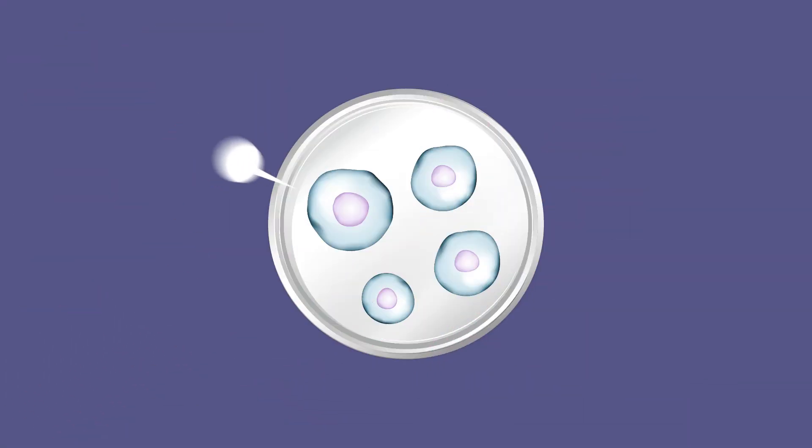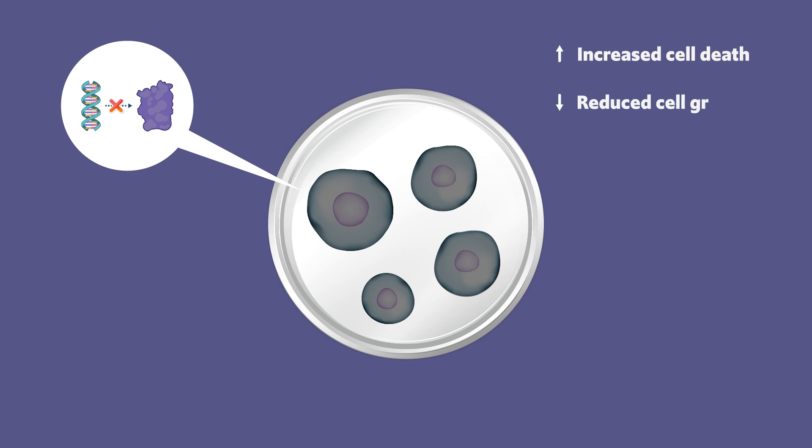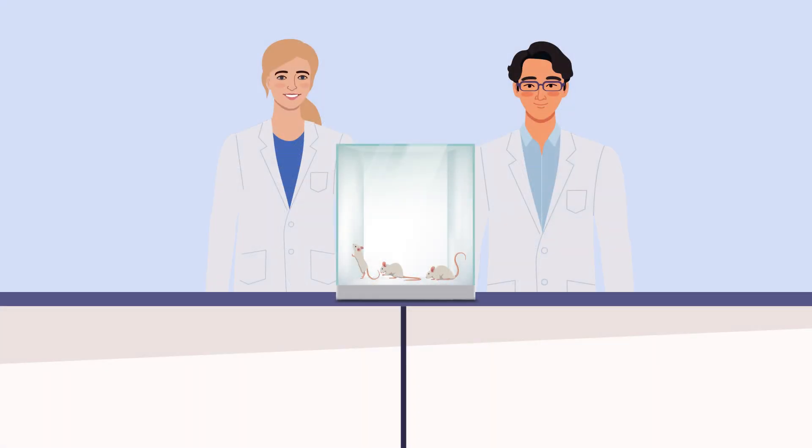The researchers first used a genetic tool to block the production of E6 in cancer cells and observed increased levels of cell death and reduced cell growth. They then tested this in mice and observed a significant reduction in tumour size when E6 production was blocked, with a 90% reduction in some mice.